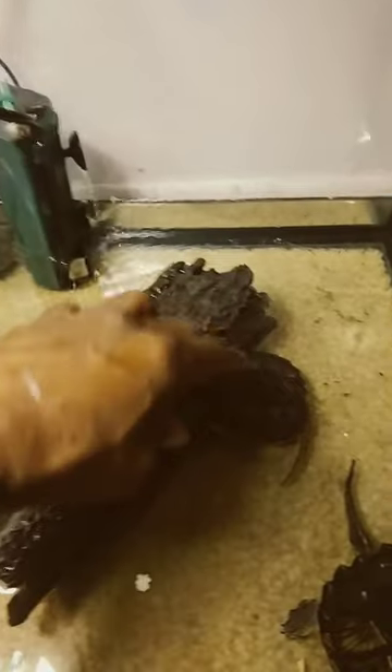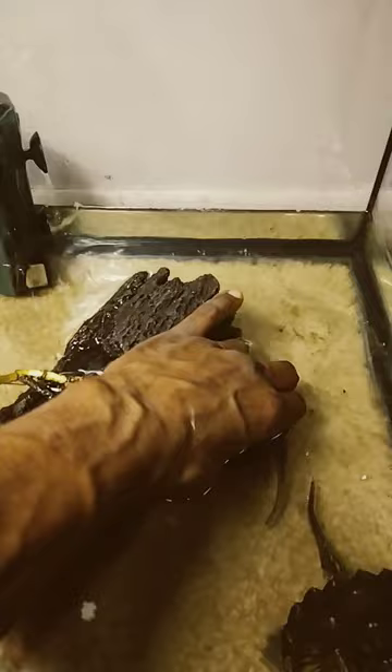Alright, so check it out. I made it over here by the baby common snapping turtles. Look at Wilson got his head stuck. Come on, Wilson. Get out of there.